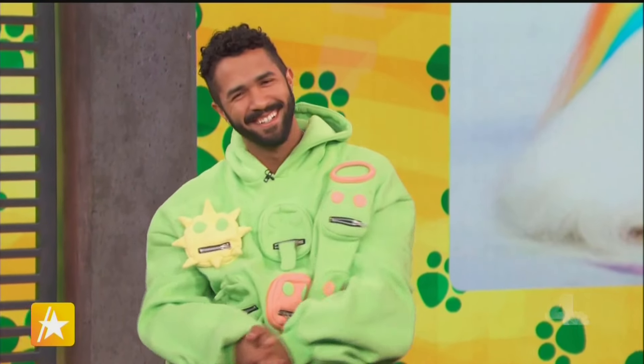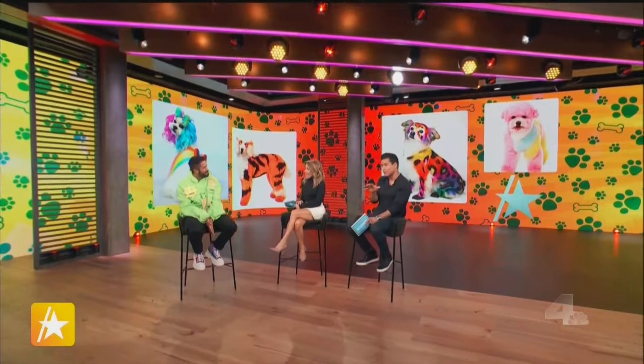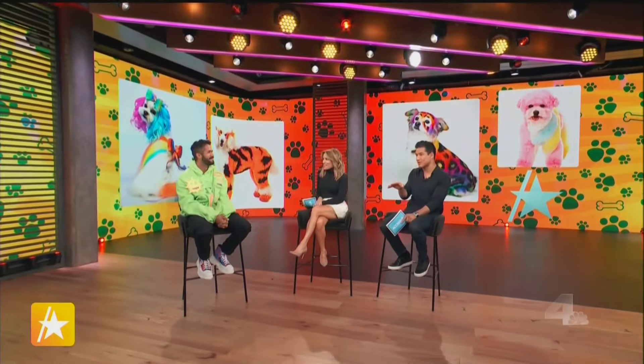That's just an incredible creation by our next guest who's clearly not your average dog groomer. Gabriel has more than a million followers on TikTok and he's joining us now. You've got like, those are like works of art. You've changed the game when it comes to dog grooming. How did this come about?